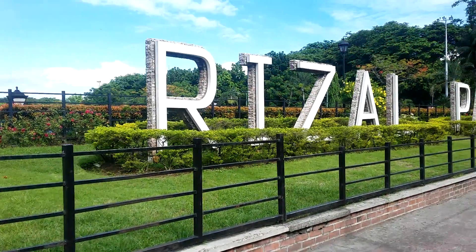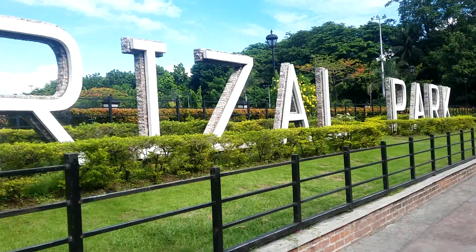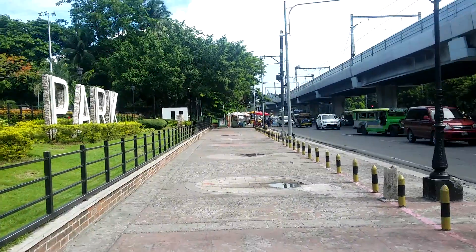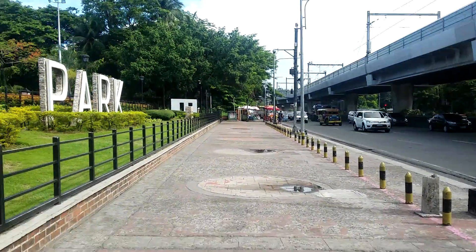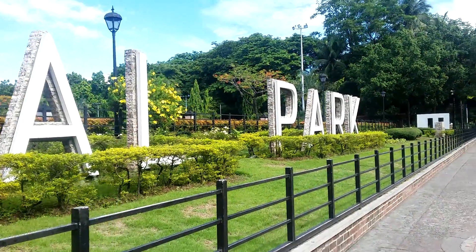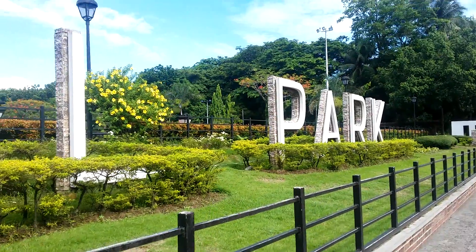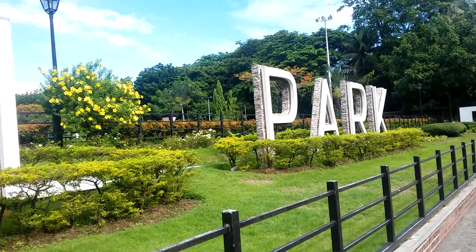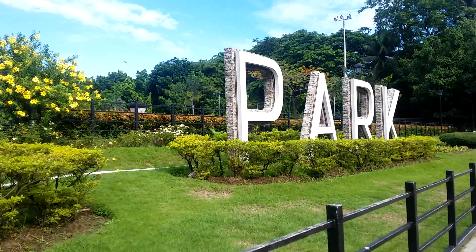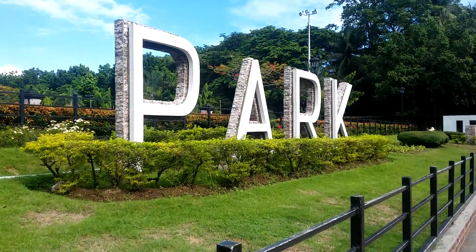Hey guys! I'm now here at Rizal Park again. I'm just going to roam around. There are plenty of cars and jeepneys. So I'm just gonna take some time here to roam around and look at the trees, the flowers, the other things that are here. I'm thinking that there will be a few people here now.